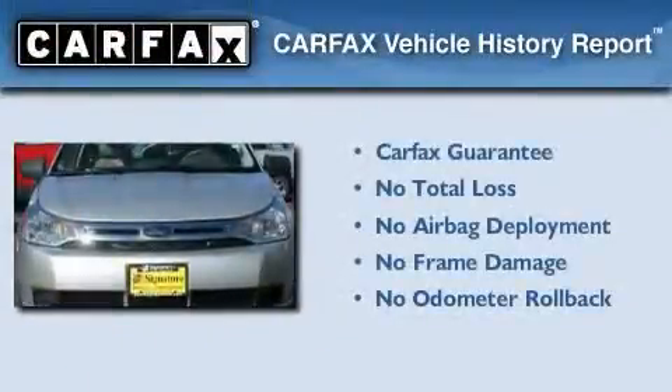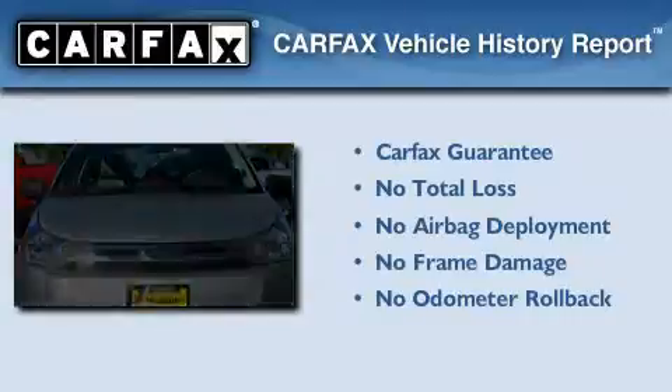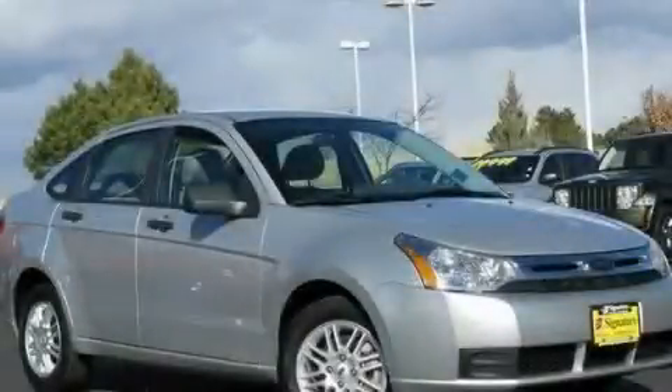Not to mention that this Ford qualifies for the Carpac's buy-back guarantee. Stop by today and test drive this automobile for yourself.